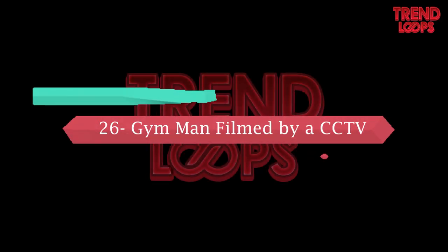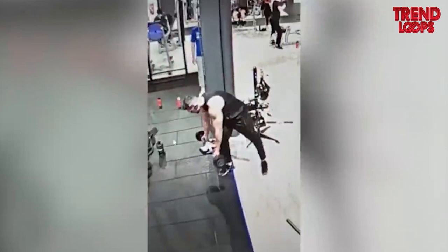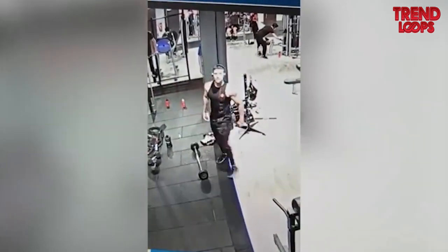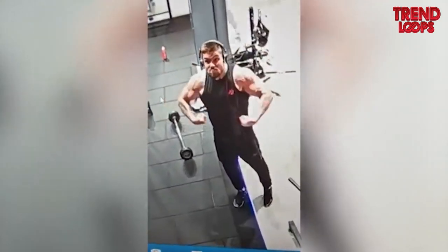Number 26: Gym man filmed by CCTV. You have to be careful when outside the home because you may be under the notice of CCTV. This man doesn't know a CCTV camera is filming him, and he makes funny poses that are all recorded.